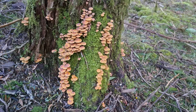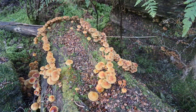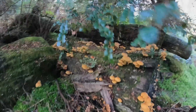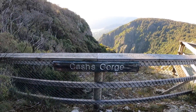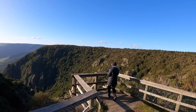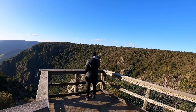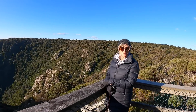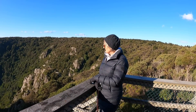We're in fungi heaven here at the moment — there's fungi everywhere, it's just beautiful. We're at Cashs Gorge. It's been a really good walk — just stunning. Little bits of sunshine everywhere and you just need it. That's for sure.